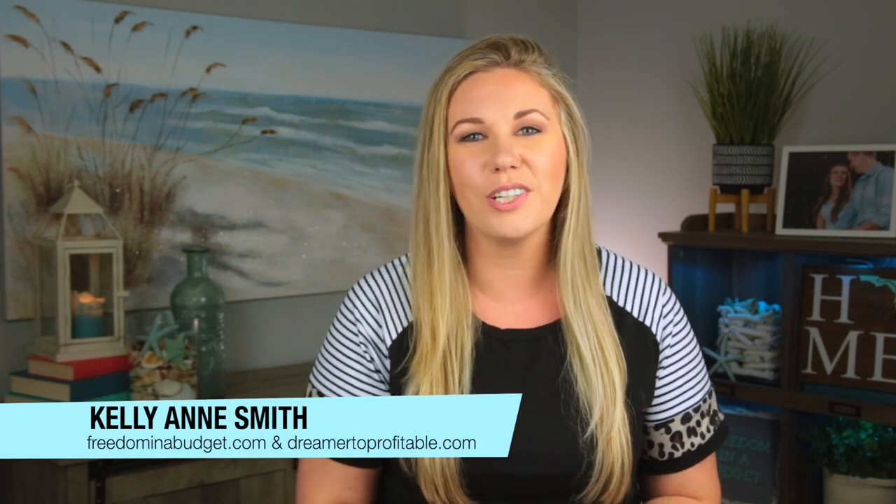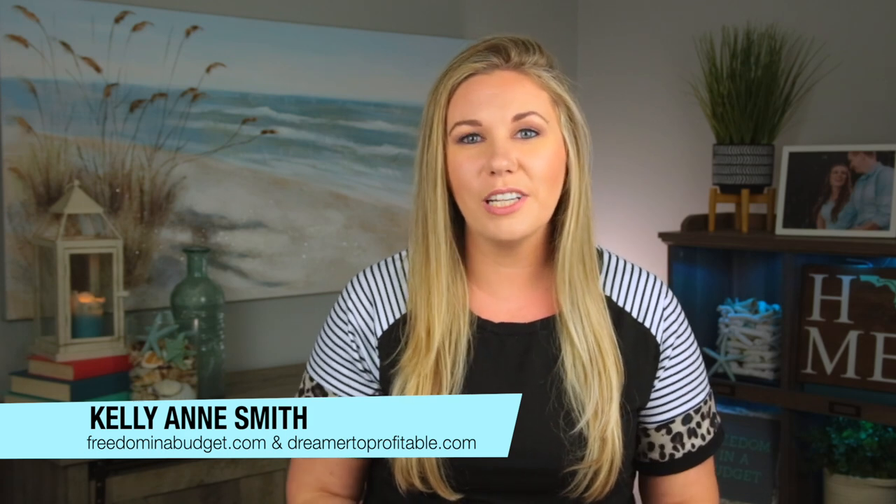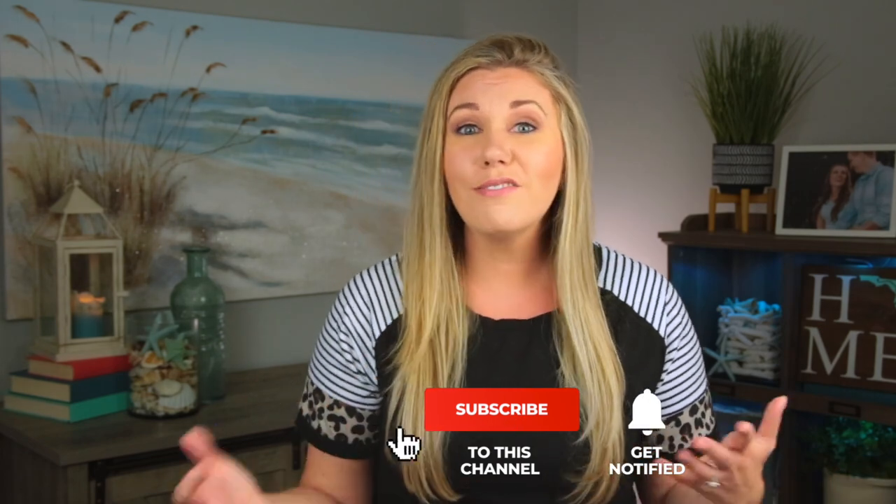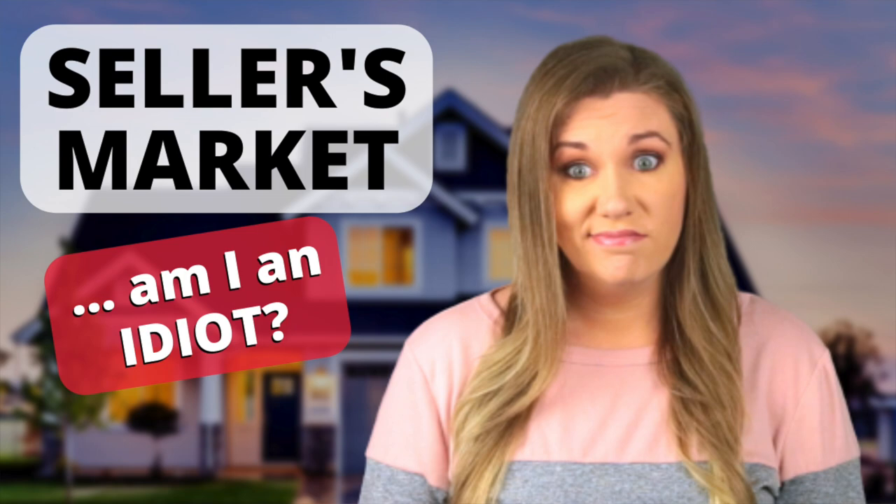I absolutely love that about Sarah. We recently did a call where we were chatting and showing each other stuff, and we decided to just film it. Welcome — if you're new, if you're coming over from Sarah's channel, welcome to Freedom in a Budget. My name is Kellyanne Smith. I do videos on paying off debt, growing income, cash flowing my wedding and dream car, investing, and now I'm sharing more of our real estate journey. We recently bought a house and now we're buying a second property.